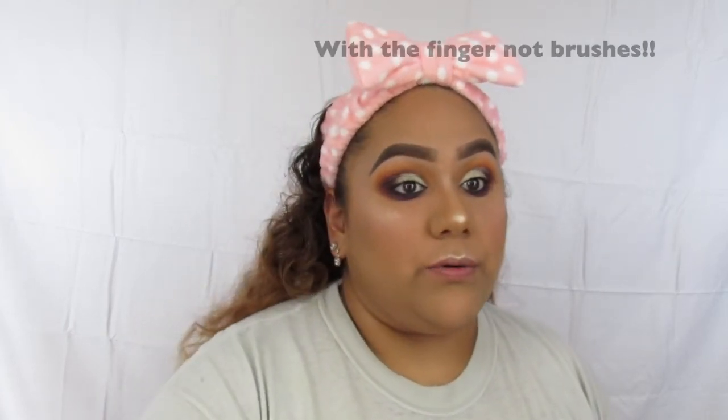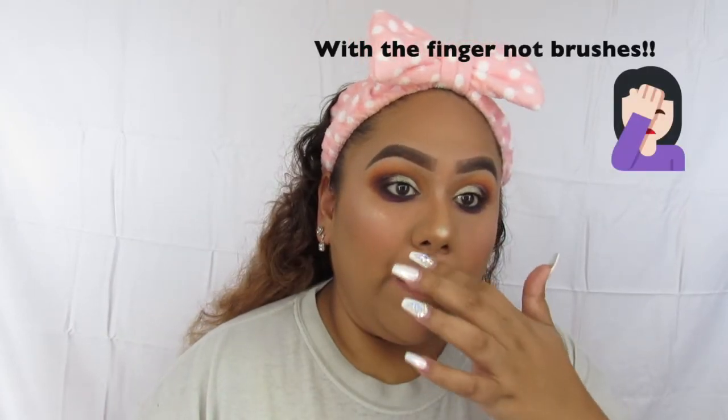With the brush I don't really like the way it applies, but then again I am one of those people that doesn't like applying their stuff with brushes. Look at my nose highlight though — it's a little bit too exaggerated for me.